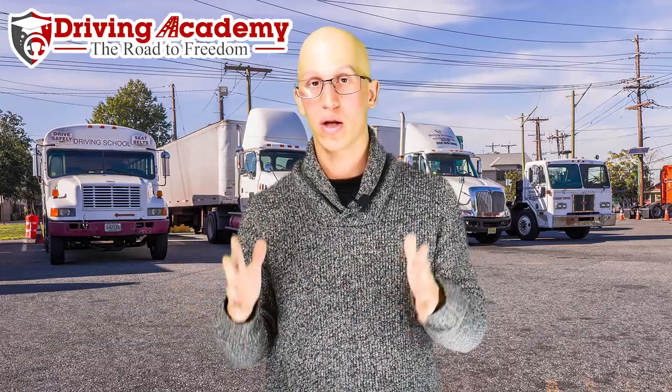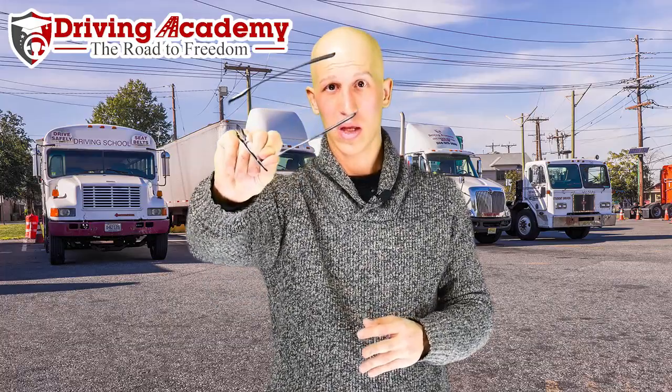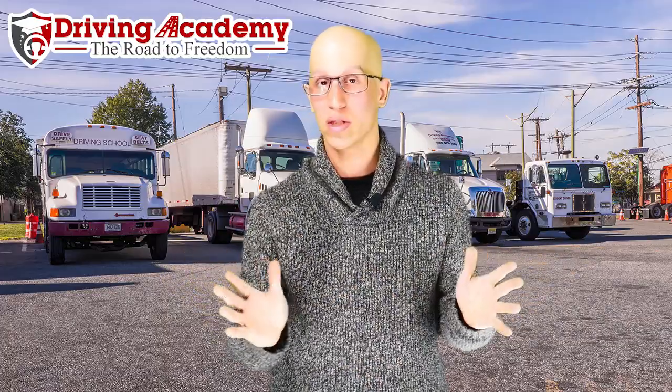That long story is just to tell you: we train you on the same trucks you're going to take the test in. When you show up to our testing yard and say 'these trucks are different,' I'm going to look at you like you need glasses — because these are exactly the same trucks you trained on. If you come in super nervous and start making mistakes, that's something different. But don't make the excuse that we're testing you on something different.